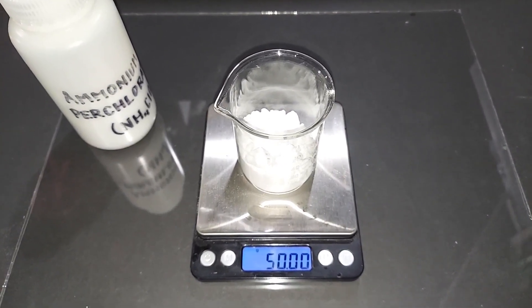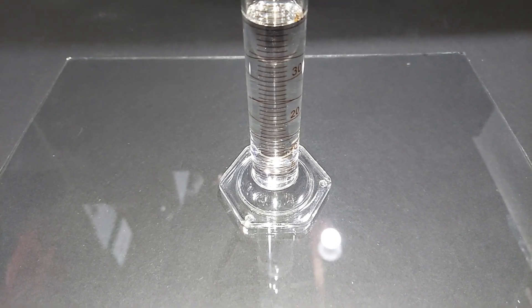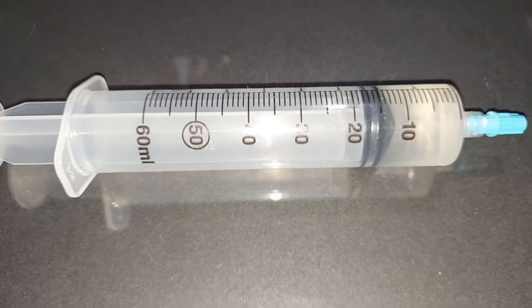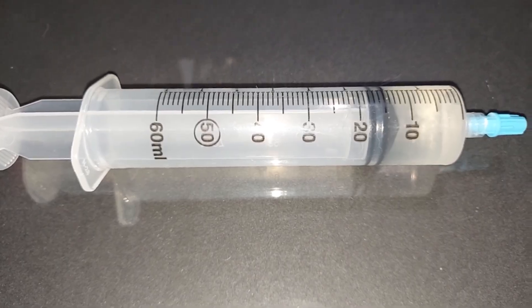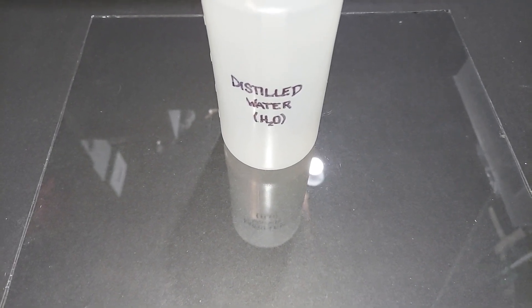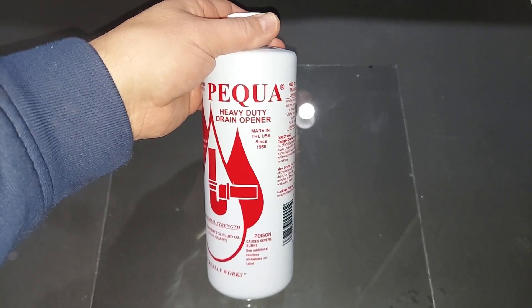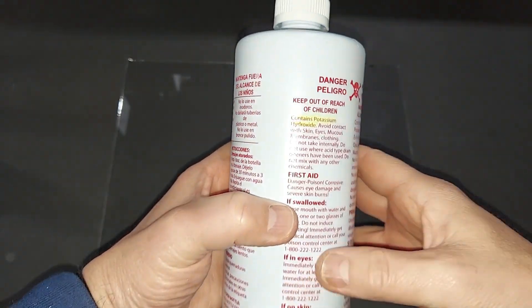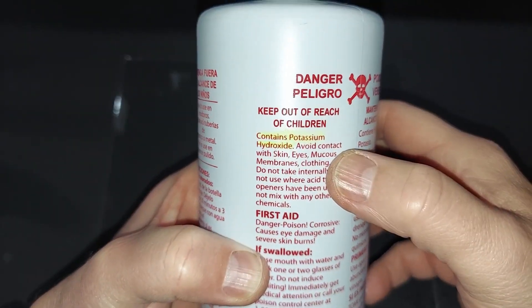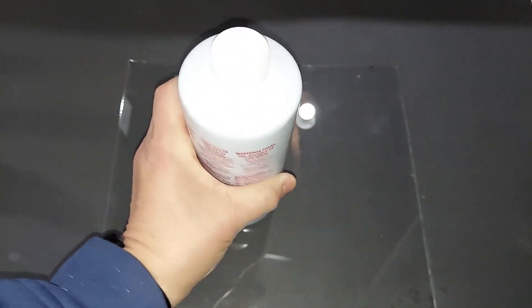50 grams of ammonium perchlorate pre-weighed. 40 milliliters of 68% nitric acid pre-measured. 15 milliliters of 31% hydrochloric acid pre-measured. Water to be used in varying amounts throughout the experiment. Here's my source of potassium hydroxide — it's over-the-counter, and if you look right here, it says it contains potassium hydroxide. There might be other things in small amounts, but it should work fine for this experiment.